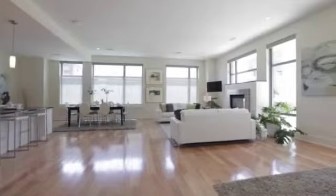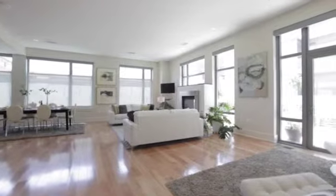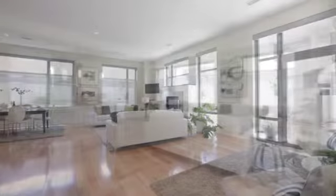Residence 202 features an expansive floor plan with soaring 10-foot ceilings and floor-to-ceiling windows.